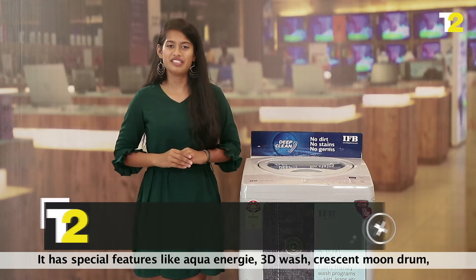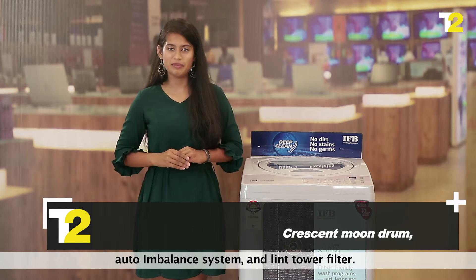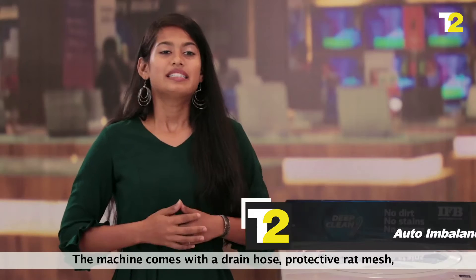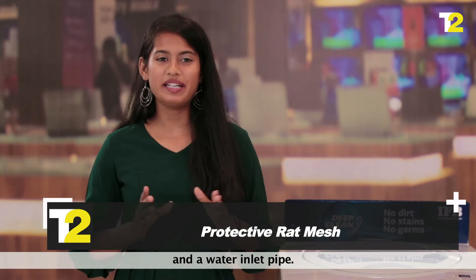It has special features like aqua energy, 3D wash, crescent moon drum, auto imbalance system and lint tower filter. The machine comes with a drain hose, protective wrap mesh and a water inlet pipe.